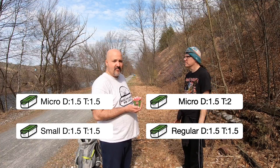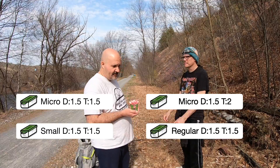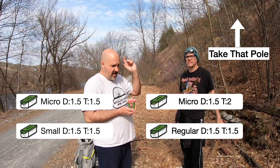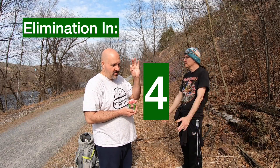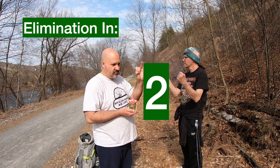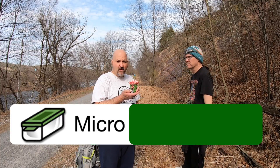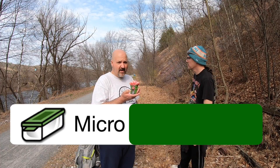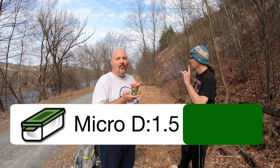Oh, that would be mean. Well, out of these four, take the poll, okay? And in five, four, three, two, and one — the correct size is micro. The correct difficulty: one and a half. The correct terrain: one and a half.